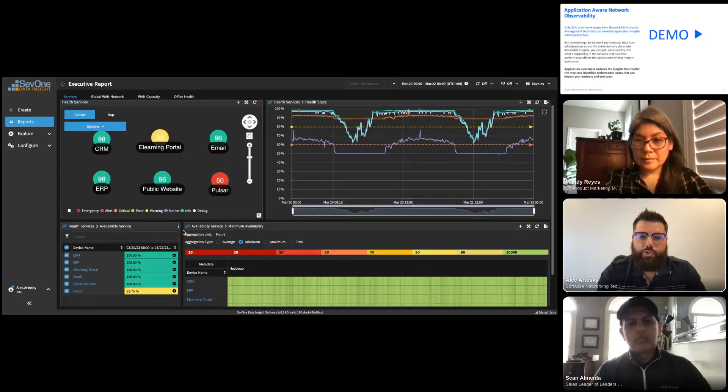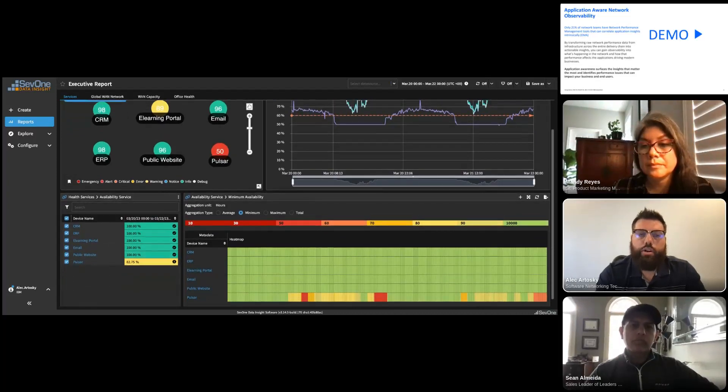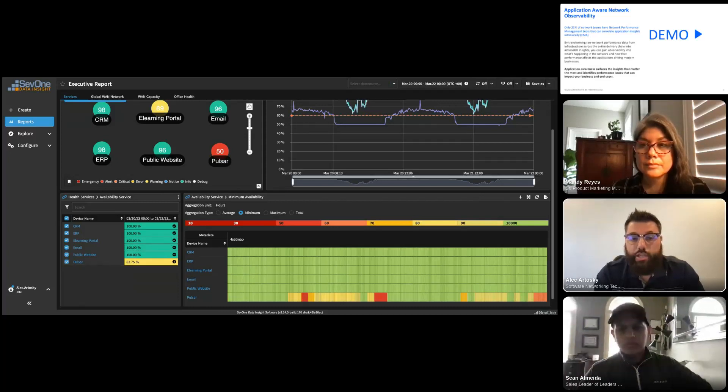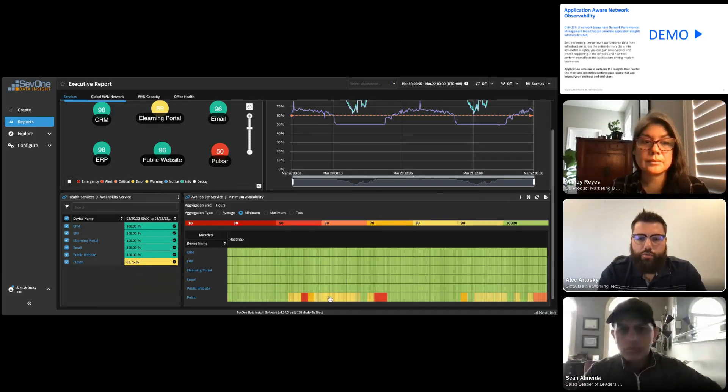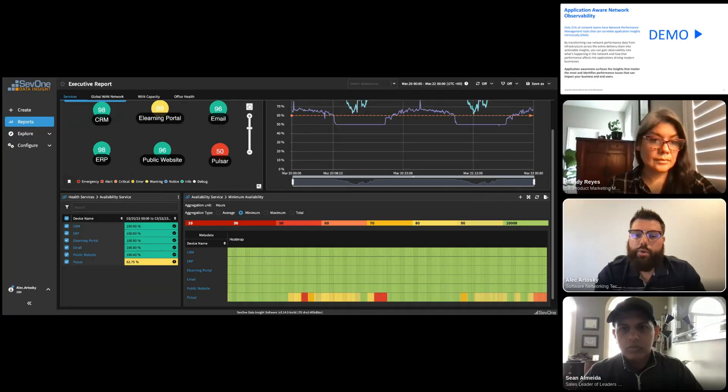We're also looking at more than just the health score — we're looking at availability of each application. Understanding whether an application is reachable is very different from understanding its health score. The Pulsar application's availability is below 100% over the period of time, and on the heat map you can see certain periods where availability drops and then recovers. We monitor when it was available, how long it wasn't available, and when it ultimately dropped.